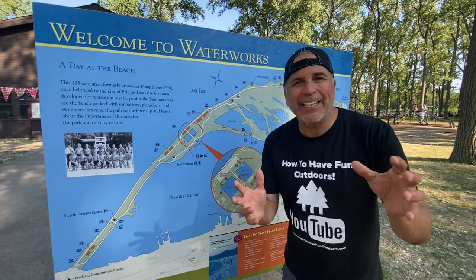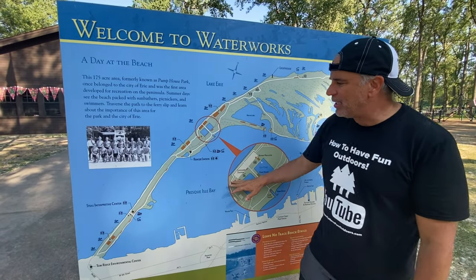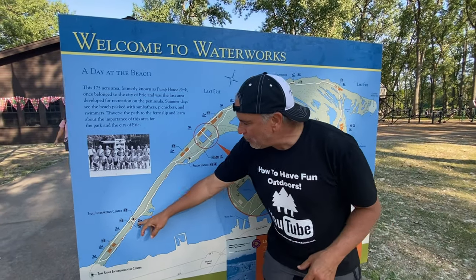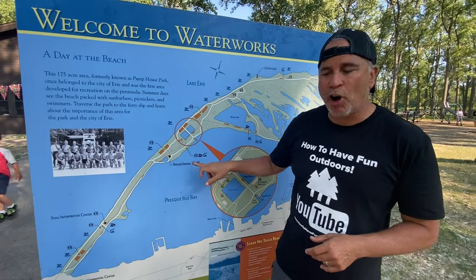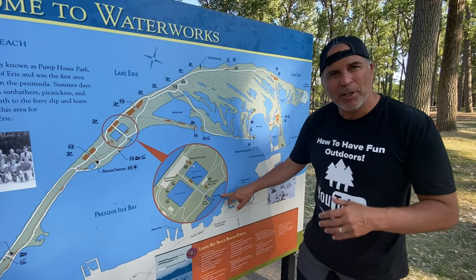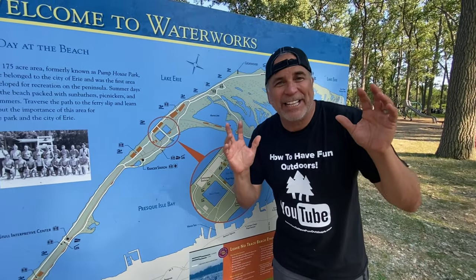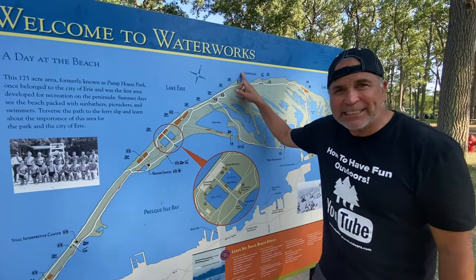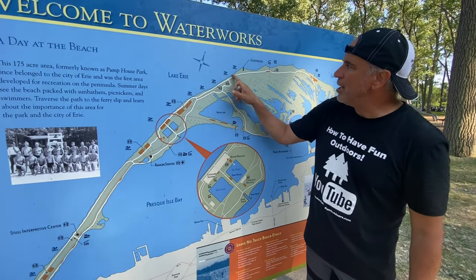Here we are at Presque Isle State Park — it is fantastic. We've got Lake Erie here, the Presque Isle Bay, and this really beautiful park that goes all the way out. We're halfway up as we drove in, and this is one of the great gathering places — the Pump House Park. They've got fishing ponds, paddle boats, and the ferry dock. We saw that big bass caught earlier. It's just a great place to hang out. Over a hundred years old — you can see all the beaches on the Lake Erie side. We're heading up now to check out the lighthouse, which is super famous.